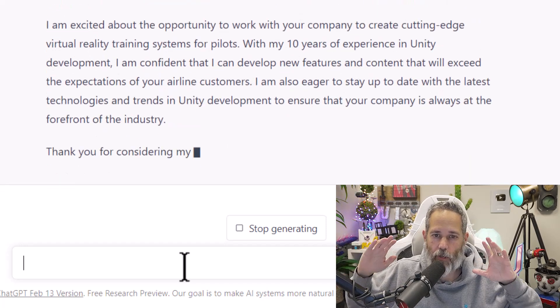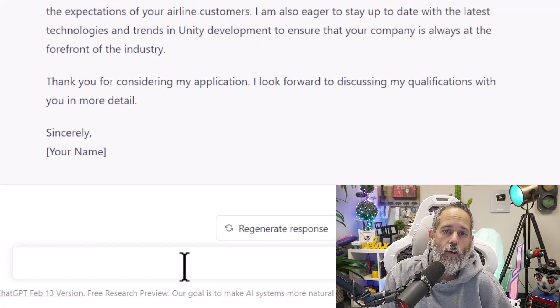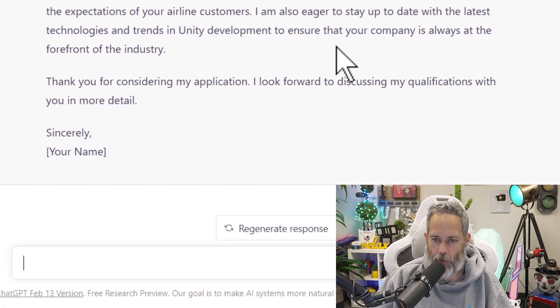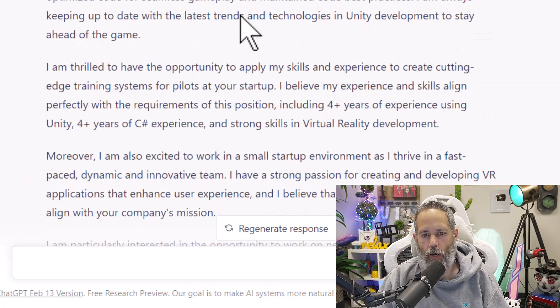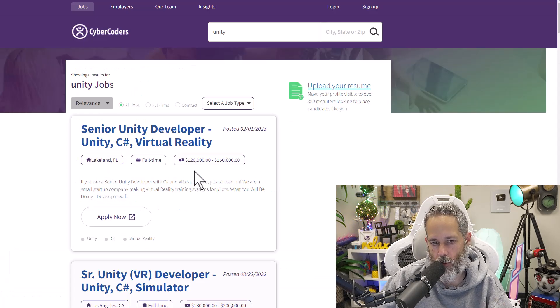It'll set you aside, put you to the top, and it's almost no work. And if somebody asks how you generated these cover letters, it's not going to come up. But if it did, you can just mention that you're using AI to generate these things — and that's another skill they're going to be interested in and want to know more about. Here I would say you're definitely going to want to change things, because it says airline customers and I'm pretty sure this was something about military airplanes. So you'll want to make sure that's corrected.